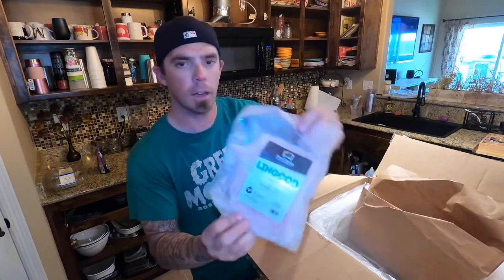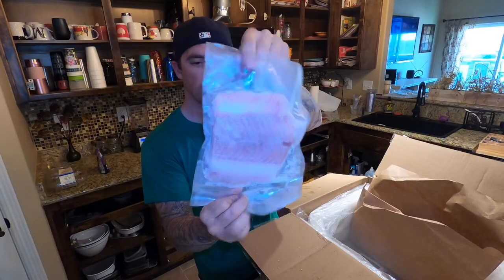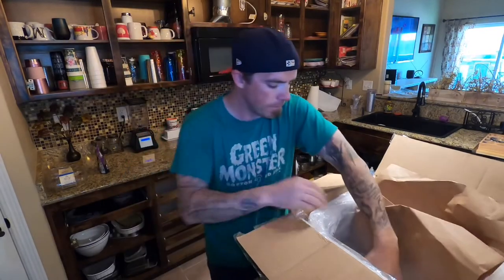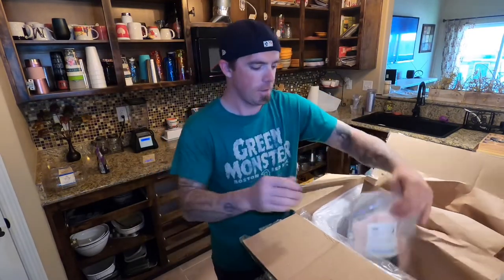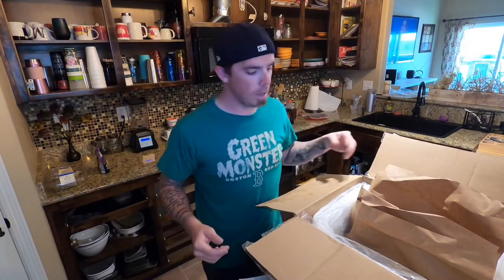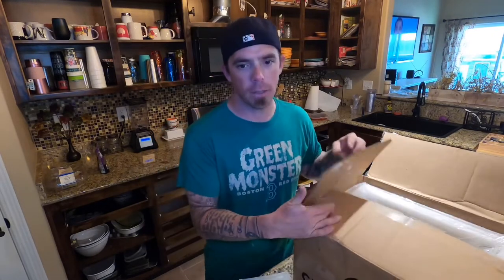There's a nice pacific lingcod - a beautiful fillet right there, hook-line caught and packaged as such. Some more lingcod as well. Crowd Cow definitely delivers an unbelievable experience from start to finish. Even if you have issues, reach out to them and they do a very good job at fixing any problems. They will definitely make things right if need be, which I've never really had to deal with other than that one time with the shipping and the snowstorm.